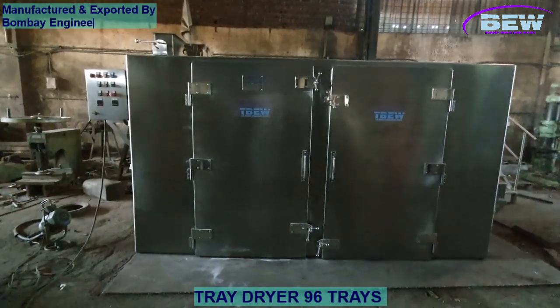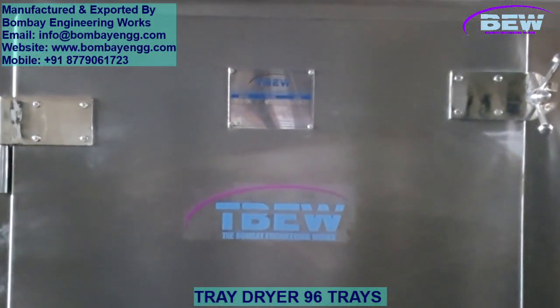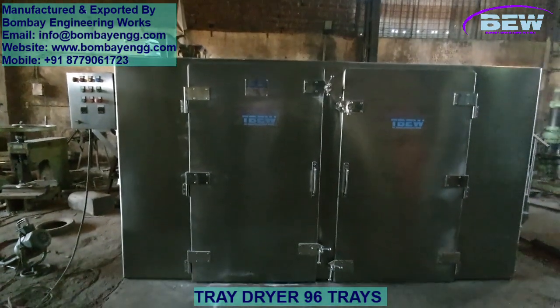Welcome to Bombay Engineering Works, where innovation meets reliability. Today, we're exploring our state-of-the-art GMP model tray dryer, built to meet the rigorous demands of the pharmaceutical, API, food, and cosmetic industries.